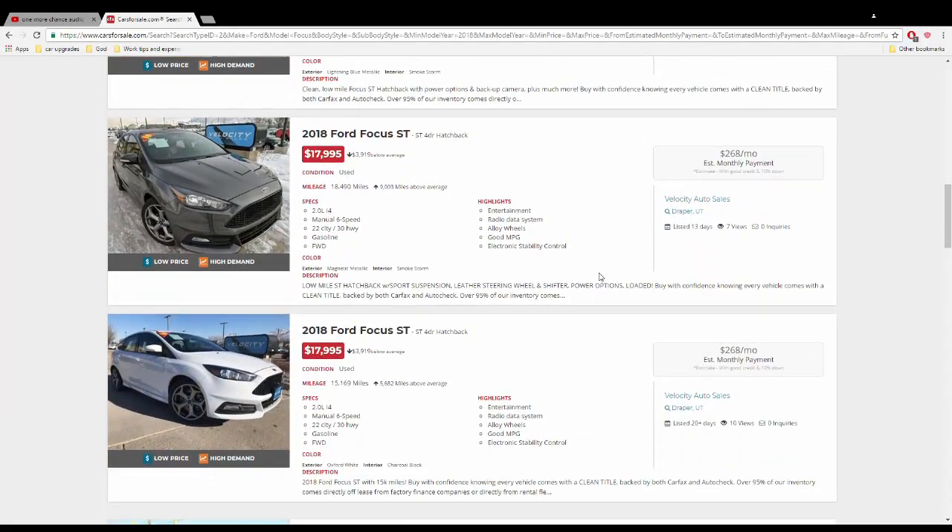However, you still can buy a used one. If you do decide to buy a used Focus ST, make sure you check all of the maintenance records and that the car has been well taken care of. If it's been tuned, make sure it's been tuned properly by professionals — without that, the engine may have been damaged in the process, and these cars are popular for modding. Something to keep in mind.